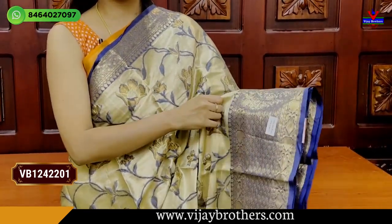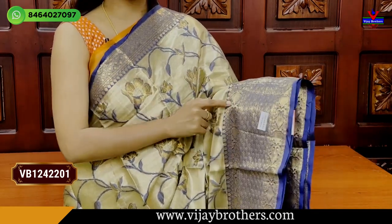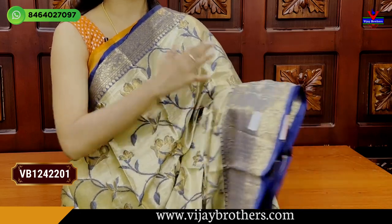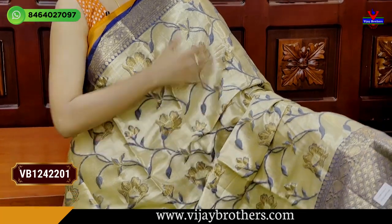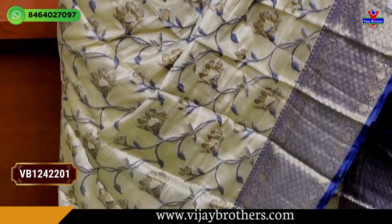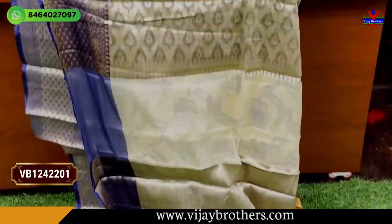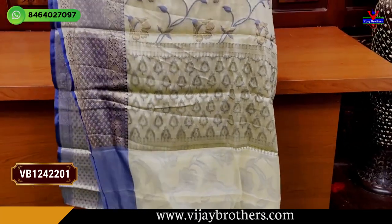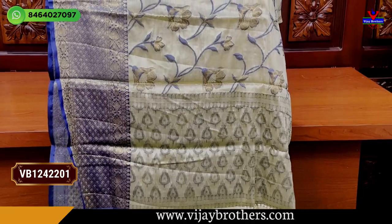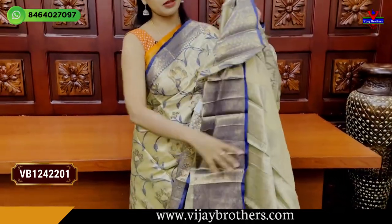The other side has a 5-inch border. Both sides are 5-inch border. But one side has a diamond pattern. Complete golden zari weaving — it is complete tissue. The other side has a floral and creeper pattern — the floral pattern is very thin.